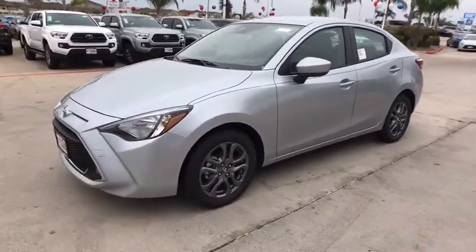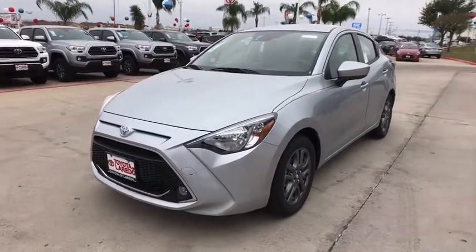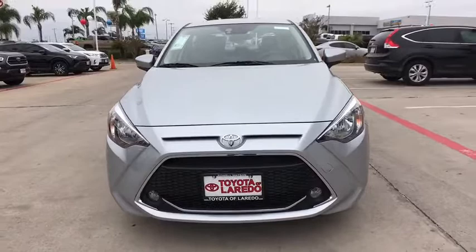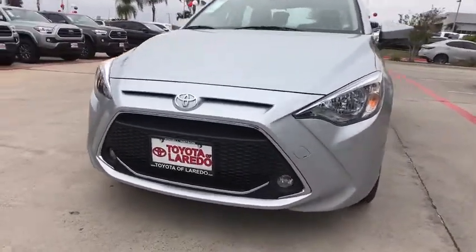Steering wheel controls, body color door handles, engine immobilizer, 4-piece floor mat set, low tire pressure warning, power rear window sunshade. Wouldn't you look great in this vehicle? Stop in today and see for yourself.